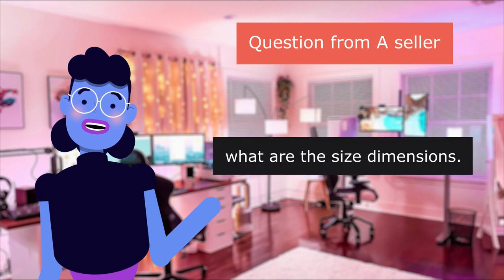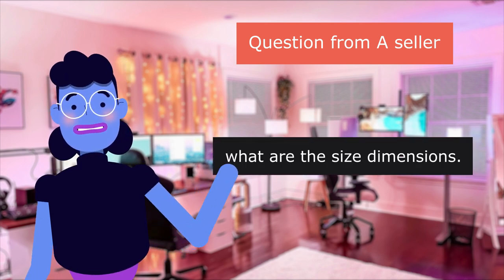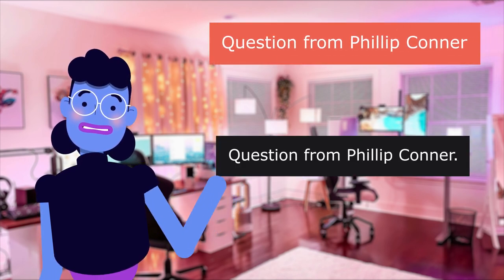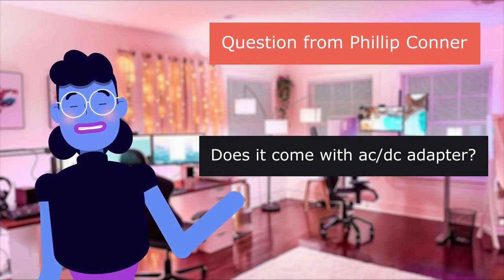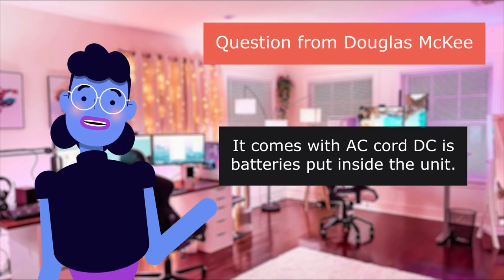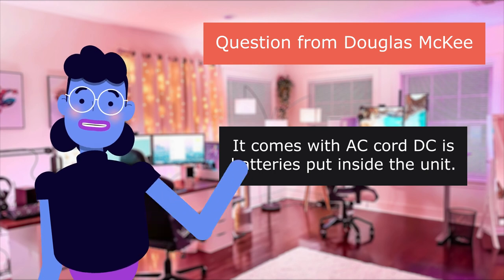What are the size dimensions? 8x8, 6 inches, 5x4 inches. Question from Philip Connor: Does it come with an AC adapter? Question from Douglas Mickey: It comes with an AC cord. DC — are batteries put inside the unit?